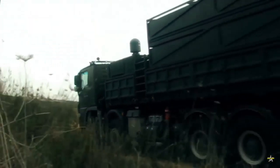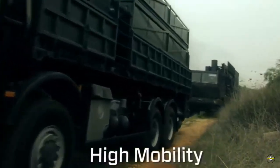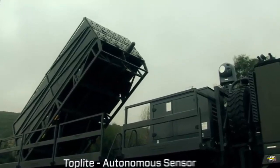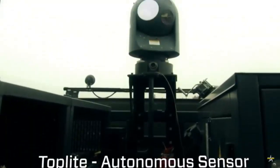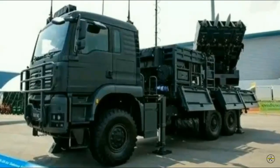It consists of two variants: Spider SR (short range) and Spider MR (medium range). The Spider SR uses the L-M-2106 ADER radar, while the Spider MR uses the L-M-2084 MMR radar.